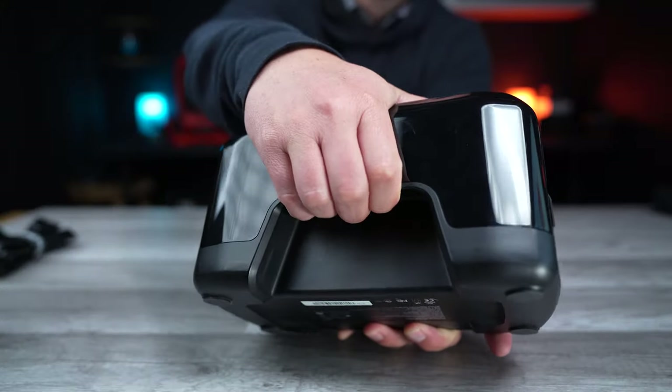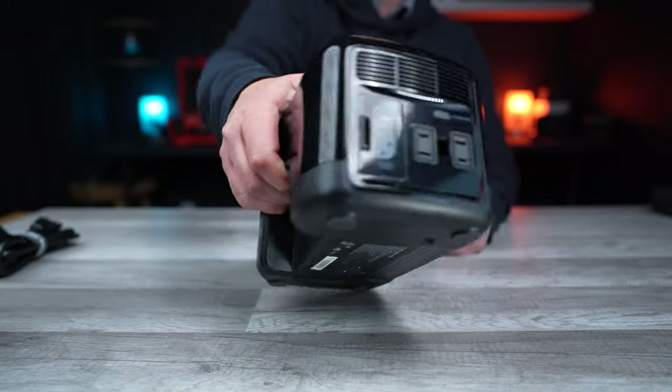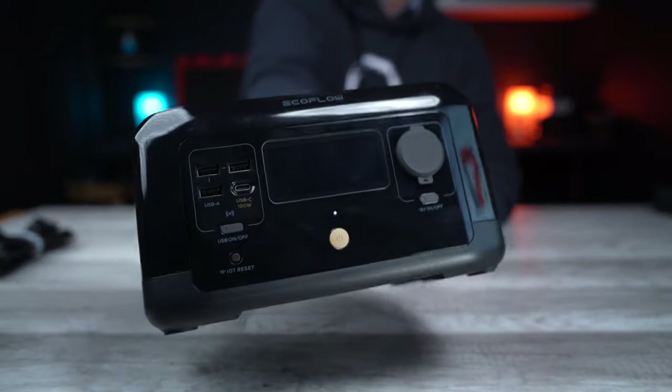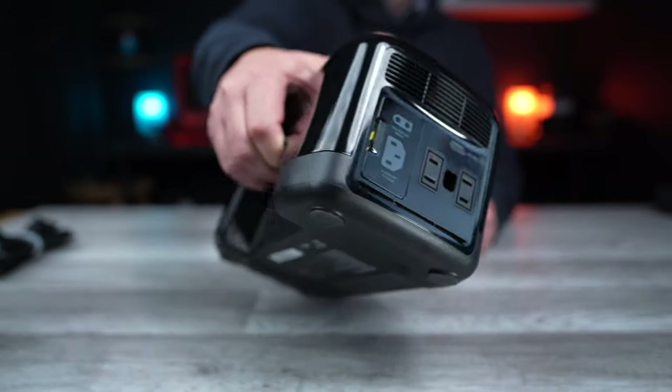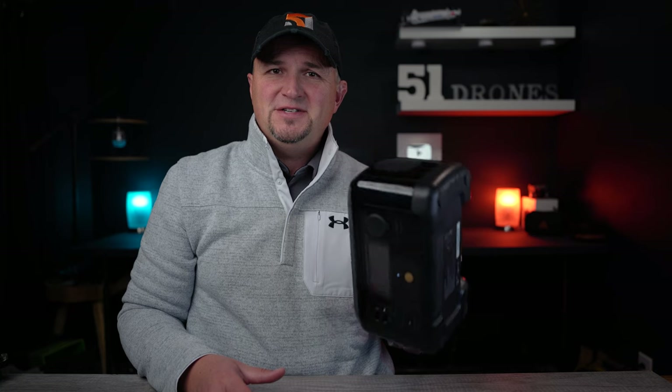Now let me tell you why I think this is the best power station I've ever used for anyone into RC hobbies. First and most obvious is the portability. Not only does the small form factor make this thing convenient, but the way they designed the case — they placed a handled groove on the back side so it's easy to pick up and carry with one hand. The weight is very well balanced, making it comfortable to hold for long periods.